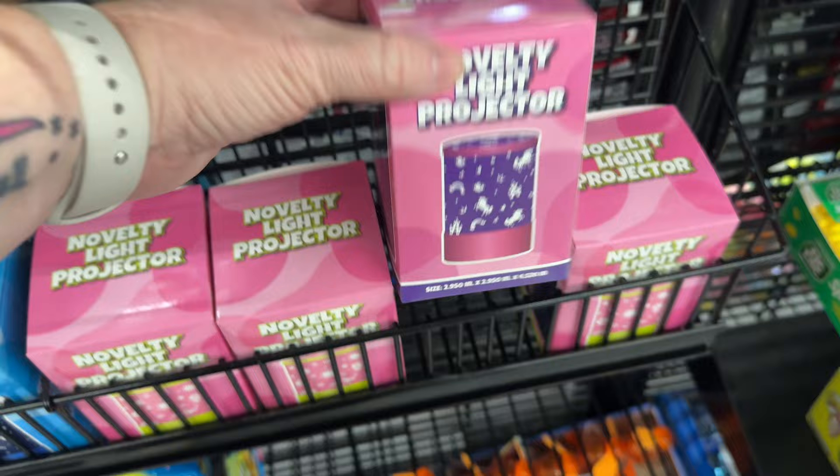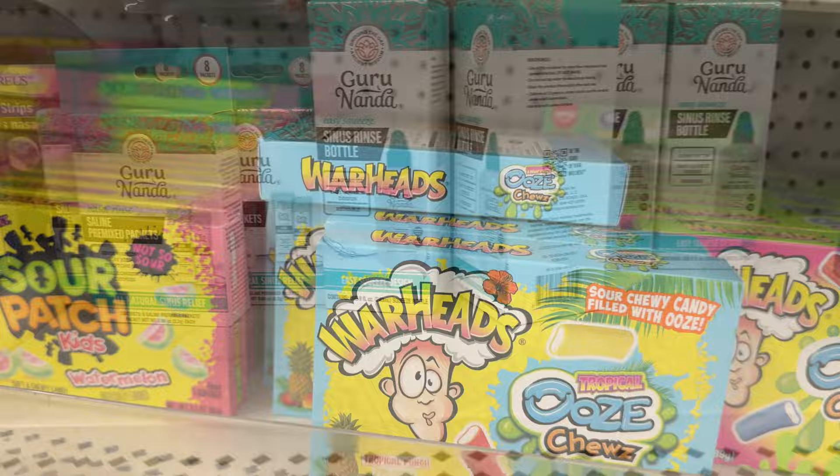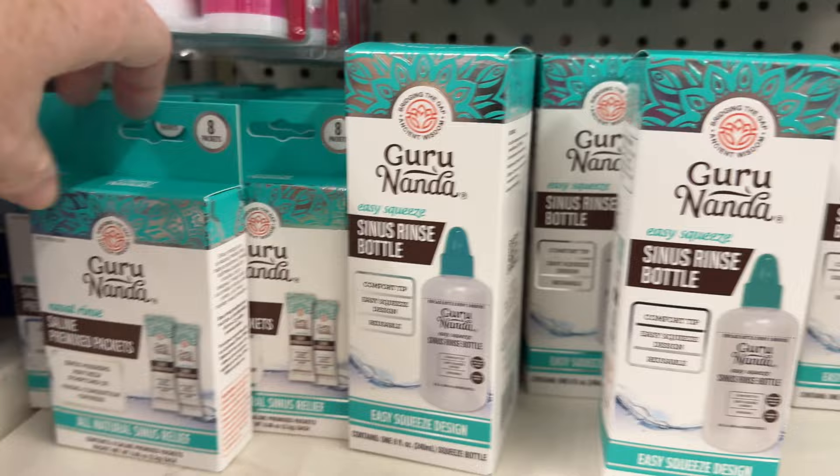I thought these little projectors were really cute — they had a couple of different ones. And these nasal washes are, I think, a really good deal. I saw them at one location, and then another location had just the refills. So keep an eye out for those — that's a great deal.